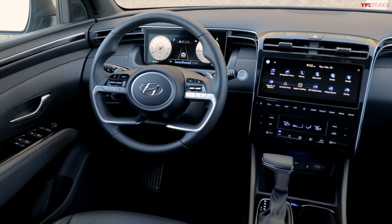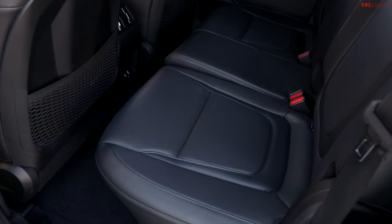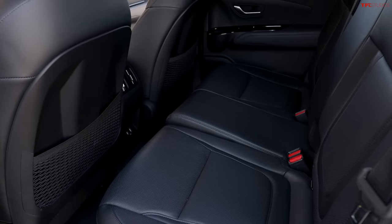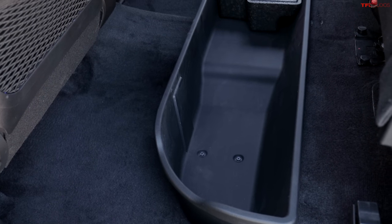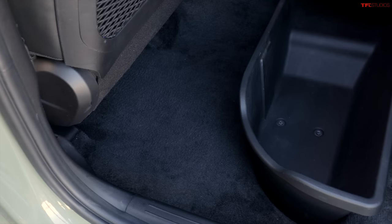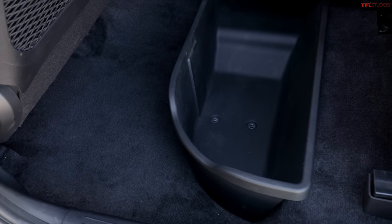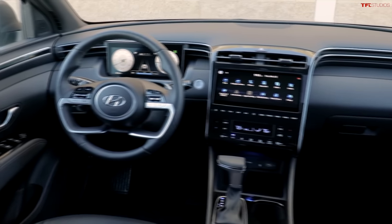Moving to the interior — it's a four-door crew cab with different trim levels available. Hyundai didn't provide exact legroom, hip room, or headroom measurements, but it's a compact vehicle that still seats five. Underneath the rear seat is a storage box, similar to a traditional truck, where you can keep tools, a jack, and other items so they don't roll around.